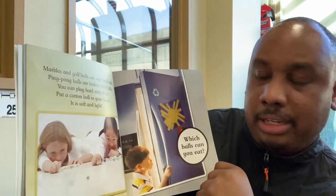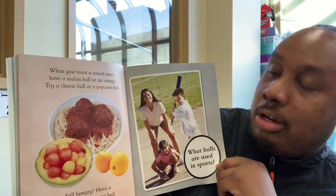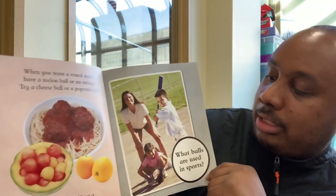Which balls can you eat? When you want a round snack, have a melon ball or an orange. Try a cheese ball or a popcorn ball. Still hungry? Have a meatball or a matzo ball.